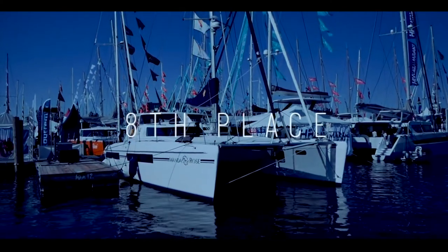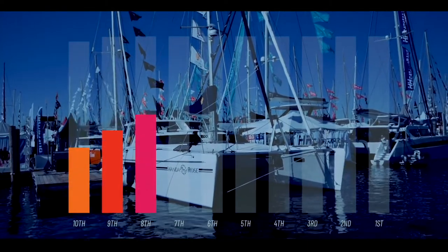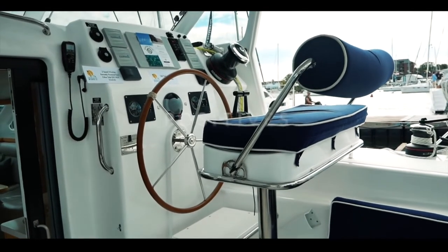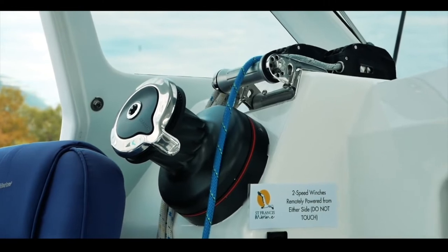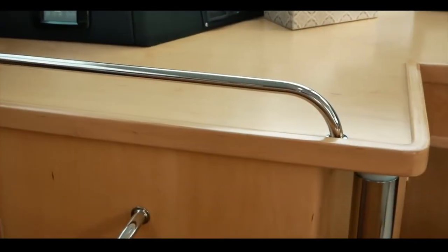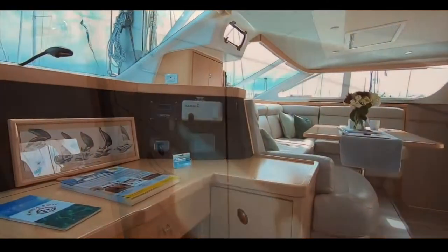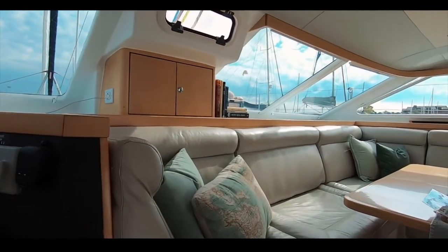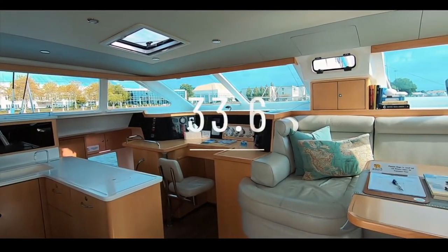Coming into eighth place is the Saint Francis 50 catamaran. We really love this boat and you did too, with a well-deserved score of 33.6. The helm offers 360-degree visibility and is well protected. The quality of build is apparent throughout — the running gear, standing rigging, and interior. This is a semi-custom build, everything is over-engineered and thought out for the sailor: handholds galore, the ability to move safely around the boat at sea. The joinery is bespoke and the fit-out is absolutely divine. Saint Francis 50, 33.6 out of 50.